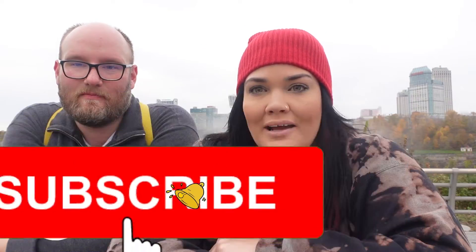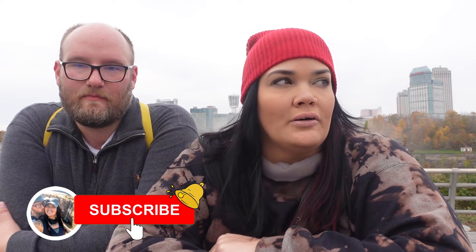Thanks for watching! Make sure you're subscribed. If you want more info about our Niagara Falls trip, our previous video '24 Hours in Niagara Falls' has all the details. Please like our videos. Comment below if you like the American falls better or the Canadian falls — I want to know! Okay, bye!